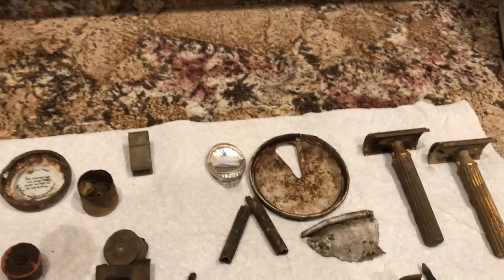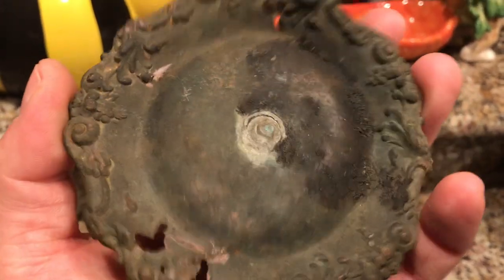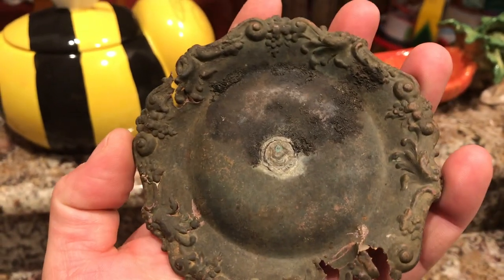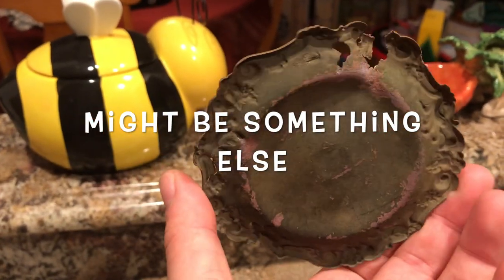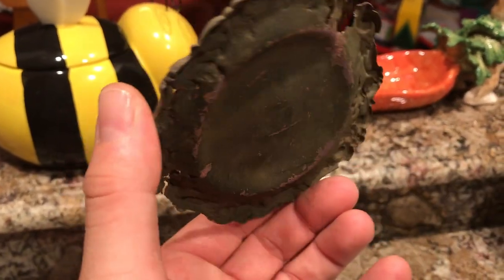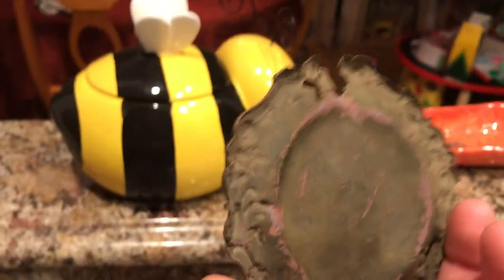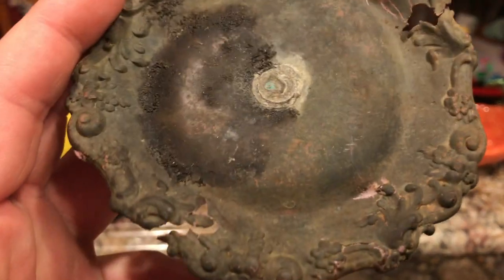And this was the coolest find today. I think it's an ashtray — very old. I'm assuming it's very old since the house out there wasn't even mapped on the 1800s map, so it's probably older than that. How cool is that ashtray? It's bent, but you can see how it's bent down like that. Look at the detail on that. Awesome.